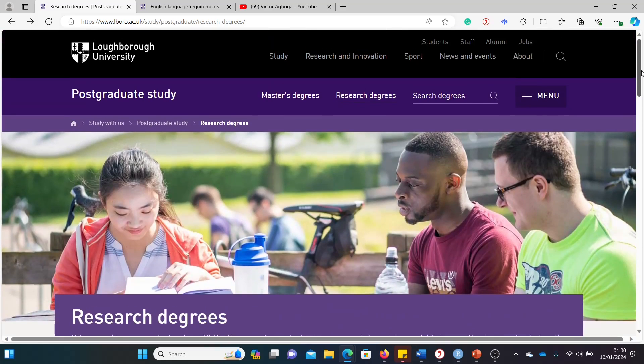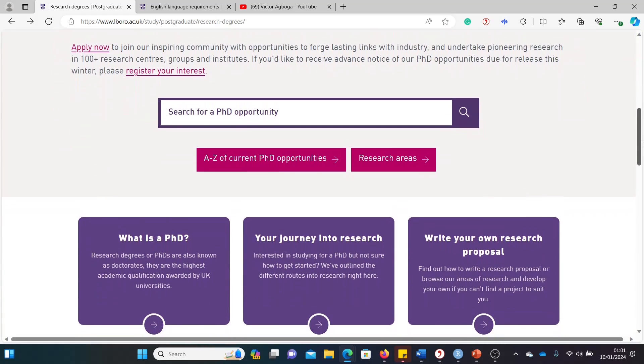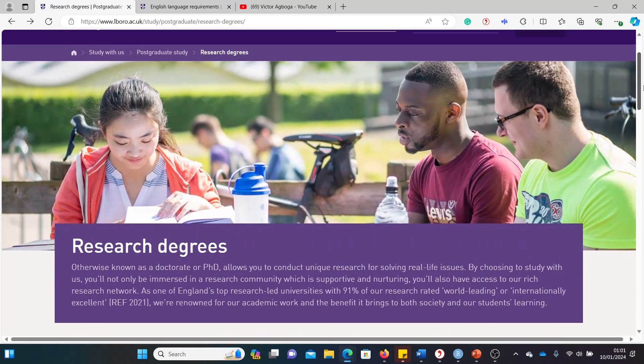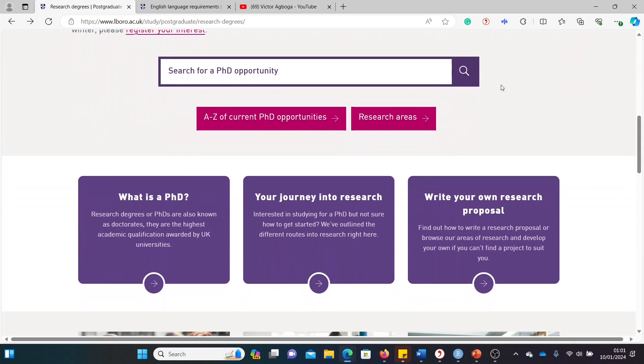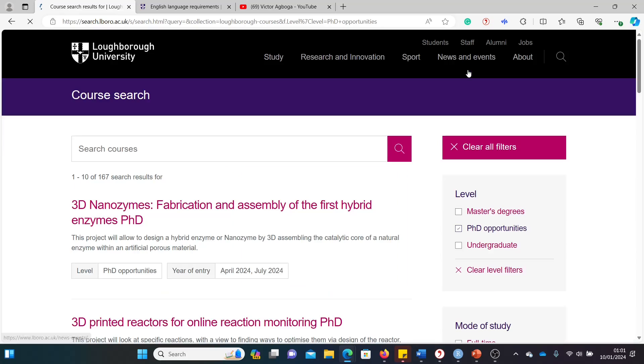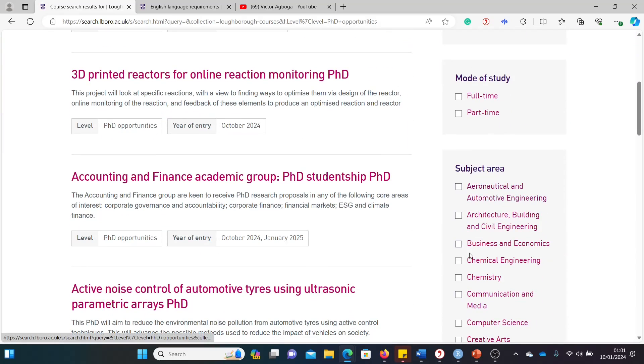We are at Loughborough University — it's pronounced Loughborough — in the UK, in search of fully funded graduate opportunities. This is the landing page for research degrees. There's a search bar here; you can type your field or leave it blank and click enter, then filter to find the course you're looking for.